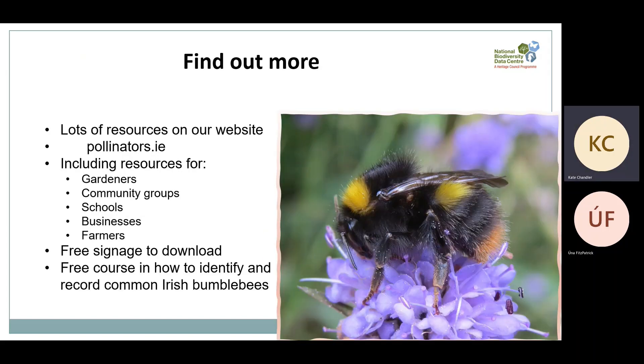That brings me to the end. There's a link for the resources mentioned in the description, but I would encourage you to visit our website pollinators.ie to find loads of different guidelines on all of the things I've spoken about today. There are also free signage templates to download and a free course on how to identify and record common Irish bumblebees. Our next talk will be about recording and why that's important. Even doing one of these things can make a difference. Get outside, take a look — once you start looking for bees and pollinators you really will see them everywhere. Together we can create an island where pollinators can survive and thrive.